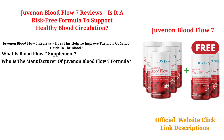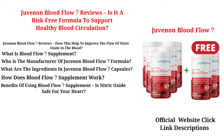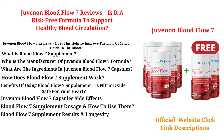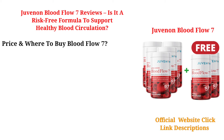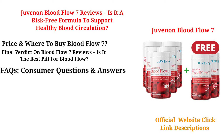What is Blood Flow 7 Supplement? Who is the manufacturer of Juvenon Blood Flow 7 formula? What are the ingredients in Juvenon Blood Flow 7 capsules? How does Blood Flow 7 Supplement work? Benefits of using Blood Flow 7 Supplement — is nitric oxide safe for your heart? Juvenon Blood Flow 7 Capsule Side Effects? Blood Flow 7 Supplement dosage and how to use them? Blood Flow 7 Supplement Results and Longevity. Is nitric oxide Blood Flow 7 legit? Blood Flow 7 Customer Reviews and Complaints. Price and where to buy Blood Flow 7? Final verdict on Blood Flow 7 Reviews — is it the best pill for blood flow? FAQs, consumer questions and answers.